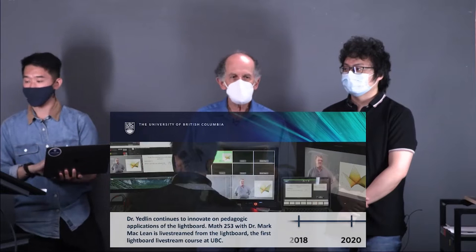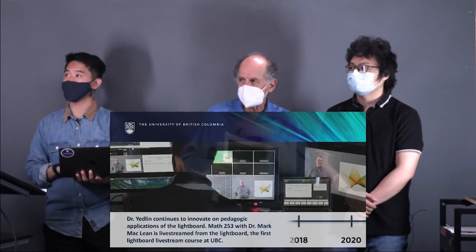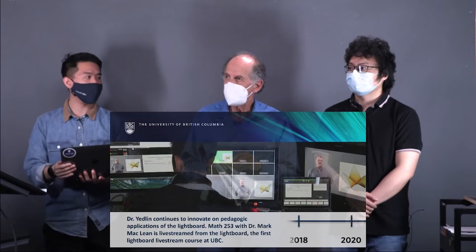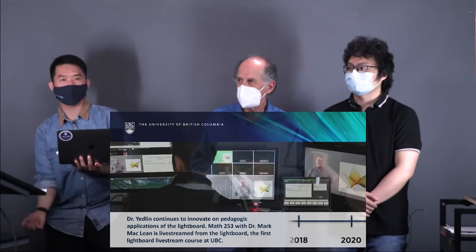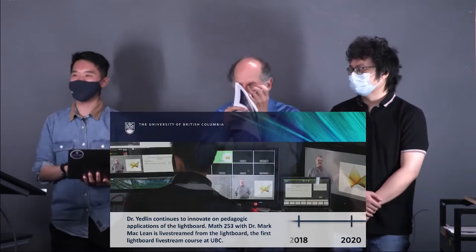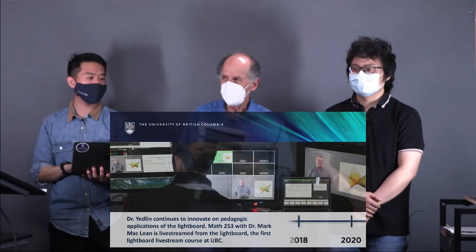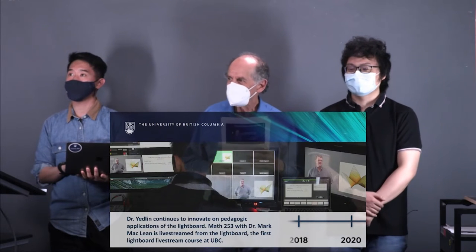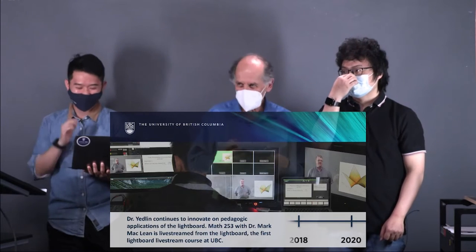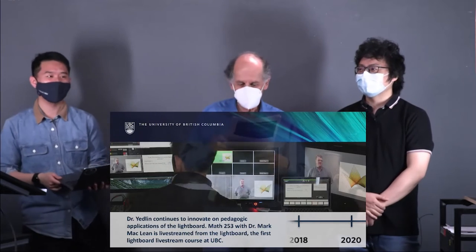Before we continue, we'll pause. If anybody has any questions, you can put them on the chat or talk to us directly. As Homer Simpson said, we're very un-formal. No questions? No chat questions? Good — there'll be a test after at the end on the three videos.